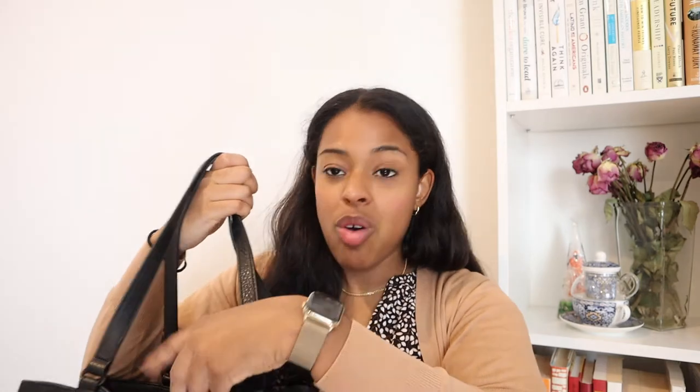Today I'm going to share with you what is inside of my bag. We are back in the office, and I got to say, as much as working from home has been really nice, I am so grateful to be back in the office.